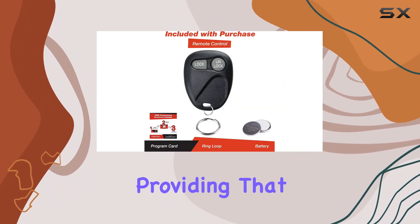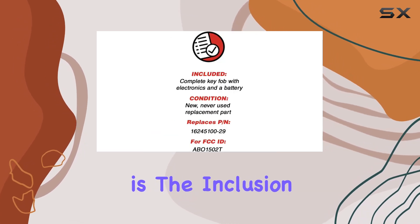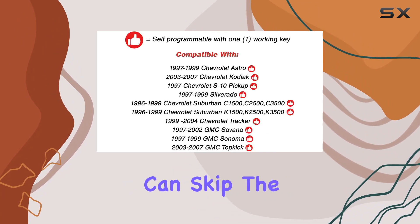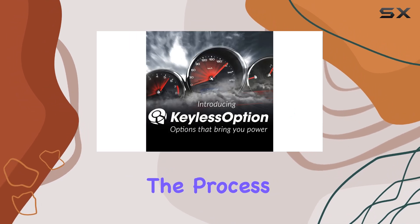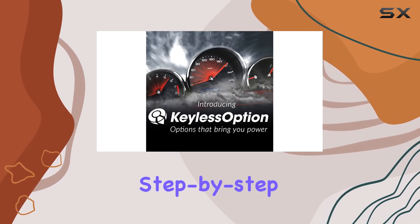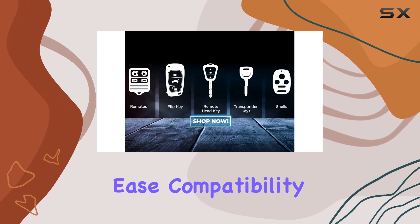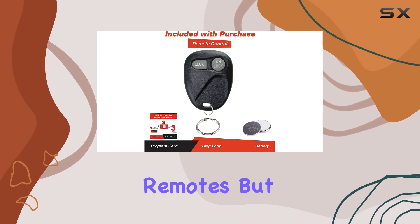They've got your back with tech support available with your purchase, providing that extra peace of mind. One of the standout features of this remote is the inclusion of do-it-yourself programming instructions. This means you can skip the hassle and expense of heading to a dealership or locksmith for programming. The process is straightforward, and with the step-by-step instructions provided, even those who aren't tech savvy can handle it with ease.